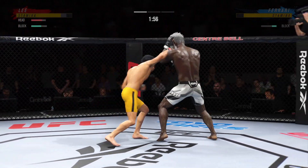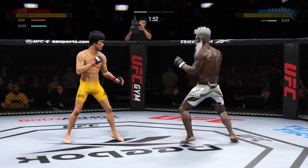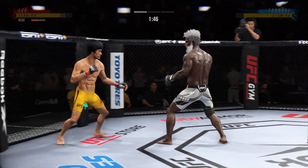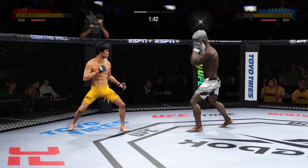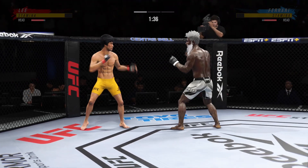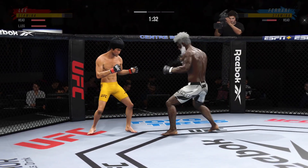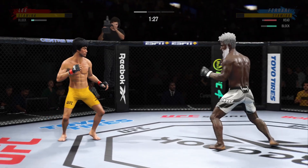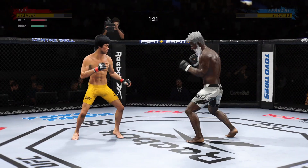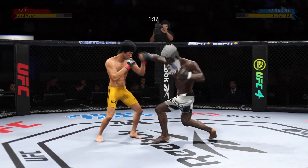Lee gets caught with that punch — he'd be wise to get those hands up. He's hurt bad, Jon. He's got to press him. He's got to go chase that finish down now. That one was thrown to end the fight. Straight right. He's throwing every part of himself into these big leg kicks.